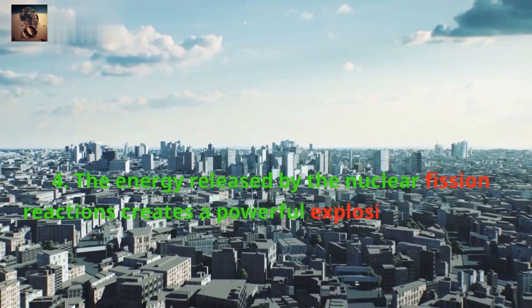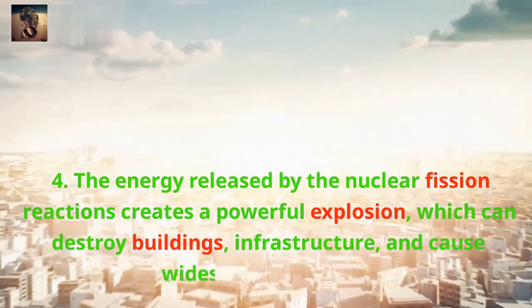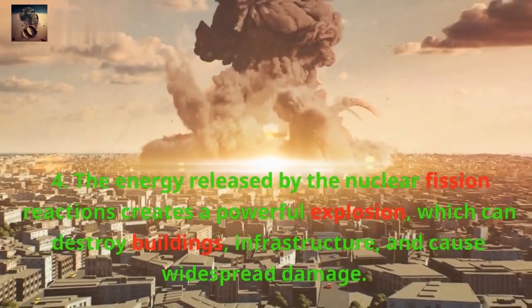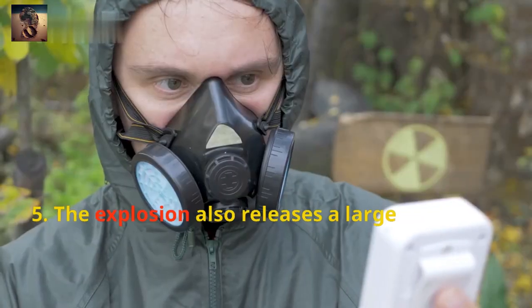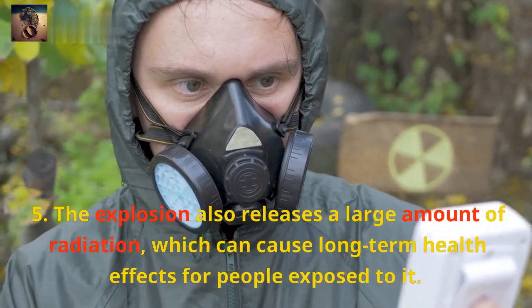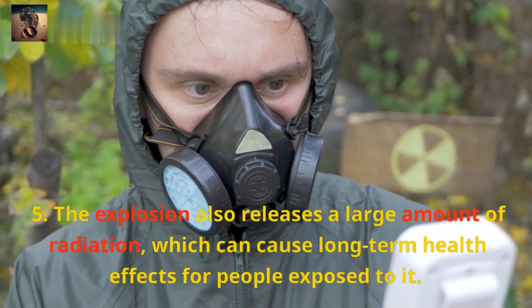4. The energy released by the nuclear fission reactions creates a powerful explosion, which can destroy buildings, infrastructure, and cause widespread damage. 5. The explosion also releases a large amount of radiation, which can cause long-term health effects for people exposed to it.